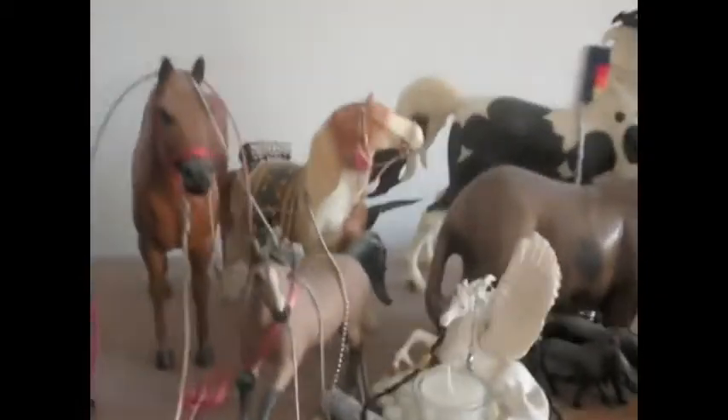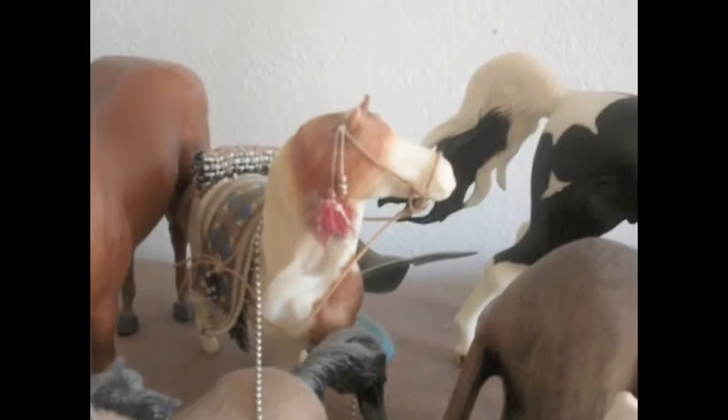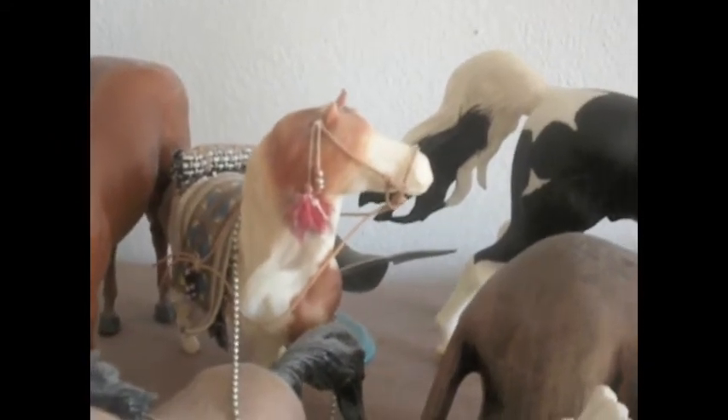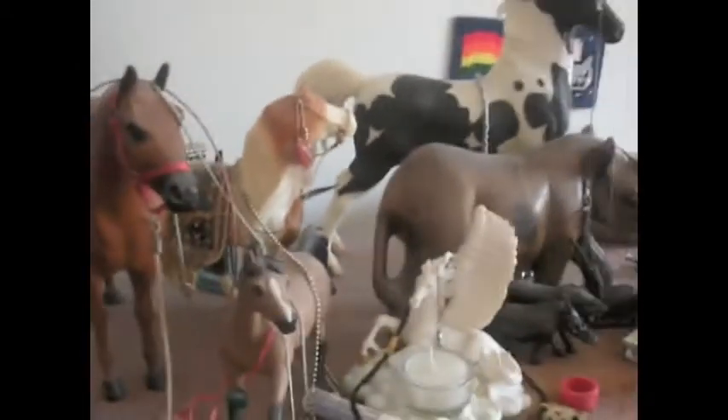Over here, I don't really have any favorites, although I love these models. Let's see if I remember his name — Dreamcatcher. That's his name. And he has a custom-made Native American tack set that I bought off eBay.